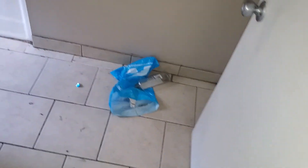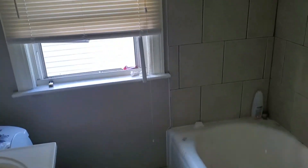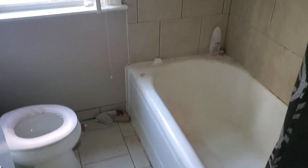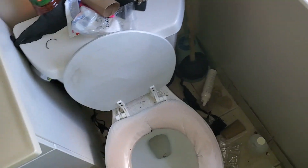Bathroom: paint all the walls, paint the trim, clean and disinfect. Secure the vanity to the wall, add light bulbs, paint the window trim. One blind needed. Re-caulk everything. New toilet seat needed. Clean out all the vanity.